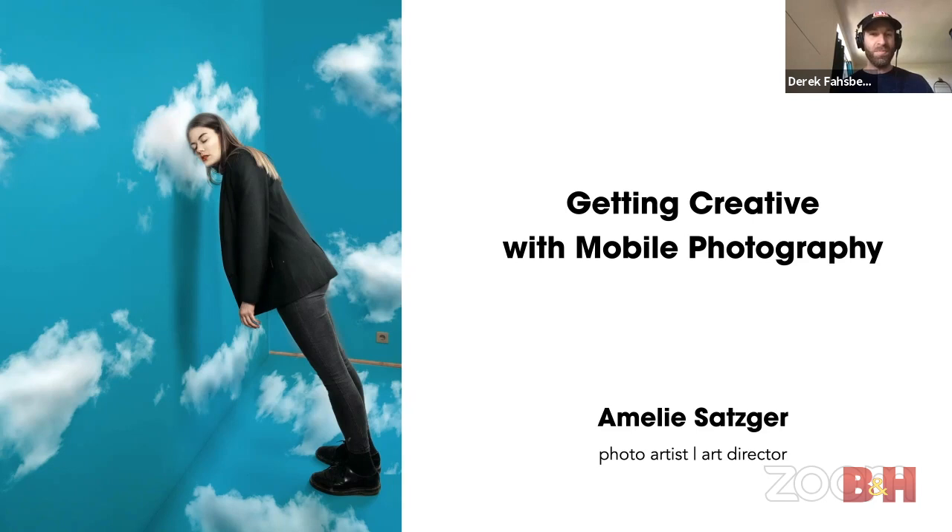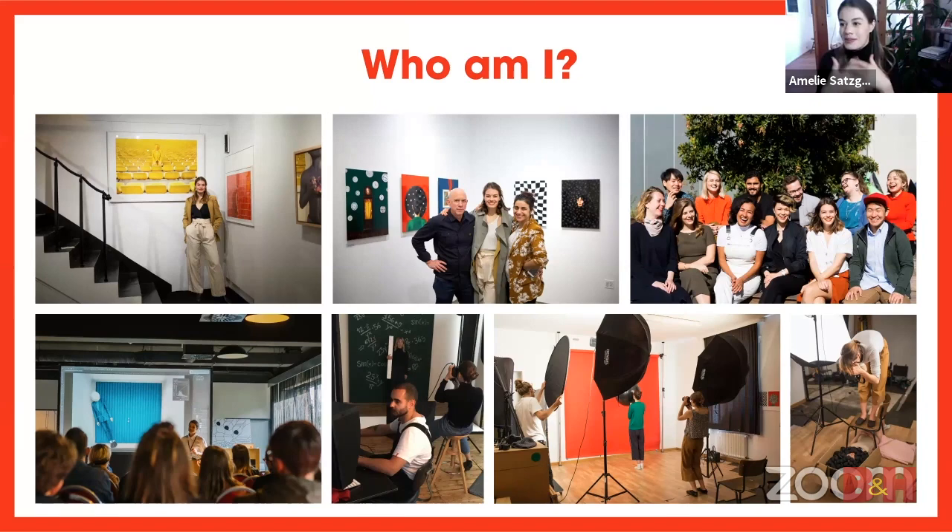Is this our first time having you? Yes — thank you so much for introducing me. I actually wanted to speak at your place live in New York, but because of coronavirus that's not happening, so I'm live here. I'm going to talk today about getting creative with mobile photography. My name is Amelie Zatzka, I'm a photo artist and art director based in Munich.